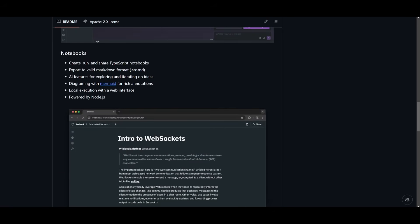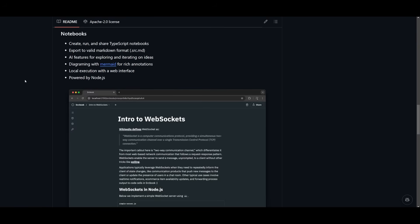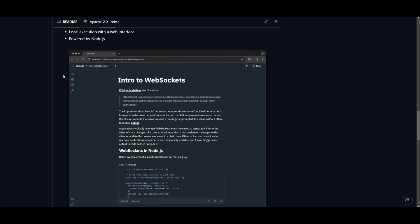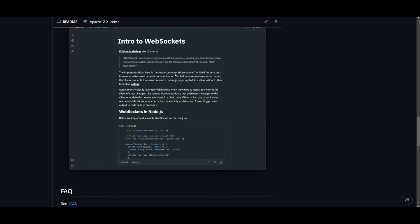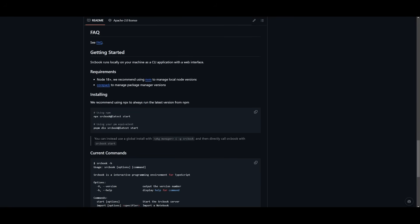The notebooks component brings a unique interactive layer to coding, combining the power of local execution with the flexibility of a notebook-style deployment. This includes interactive TypeScript execution where you can write and run TypeScript code in the notebook interface powered by Node.js. You also get markdown integration, AI-assisted exploration, and rich value annotations — including tools like Mermaid diagrams to add visual explanations for your flows.